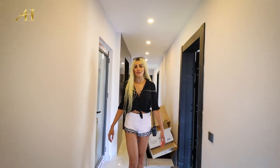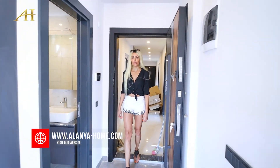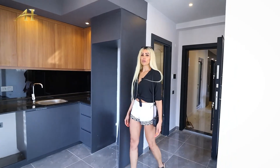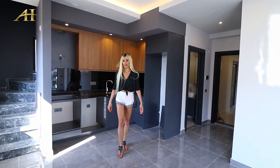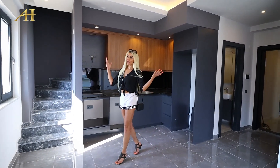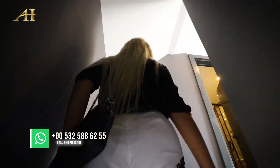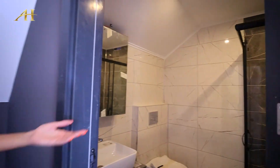Thank you for following me up to now. This is one of our beautiful 3 plus 1 apartments which is duplex and has 125 square meters. Let me show you the bedrooms upstairs — follow me. Master bathroom here, and here we have 3 bedrooms. Let me show you one by one.